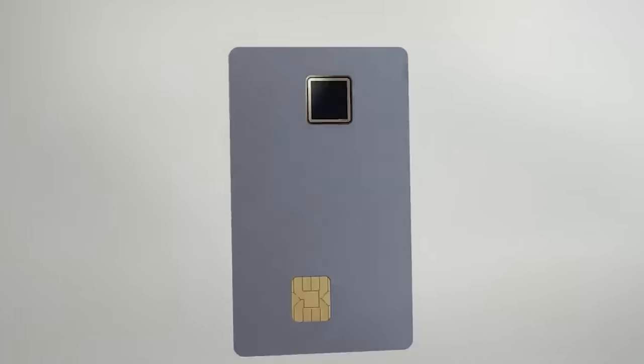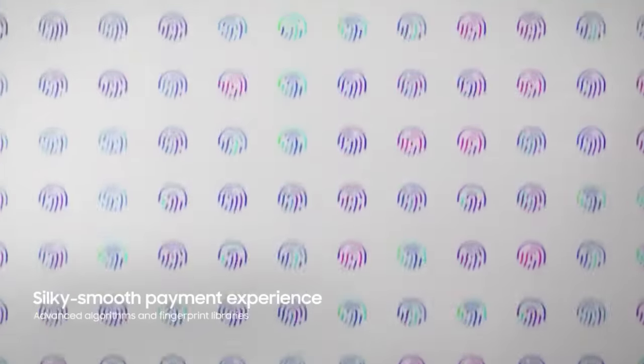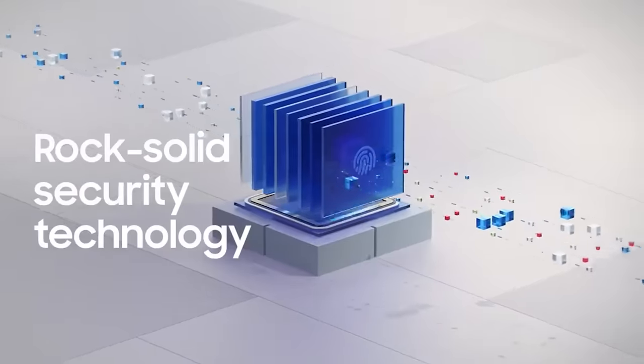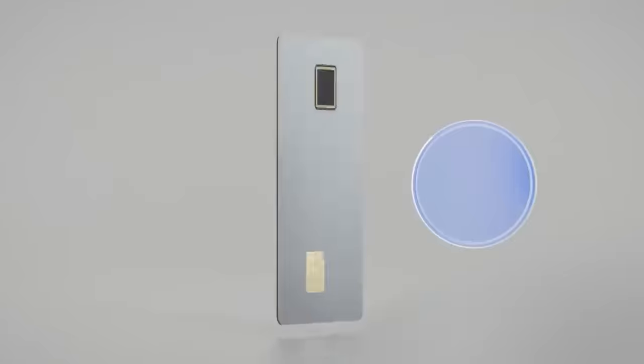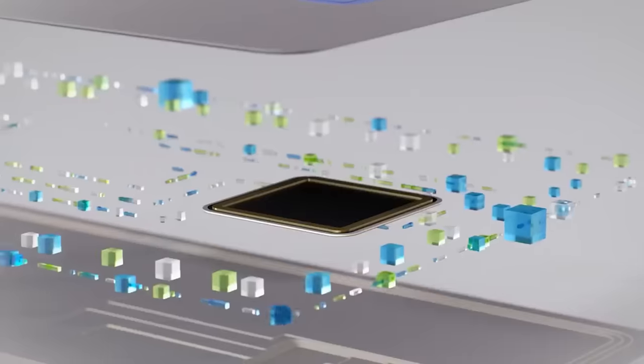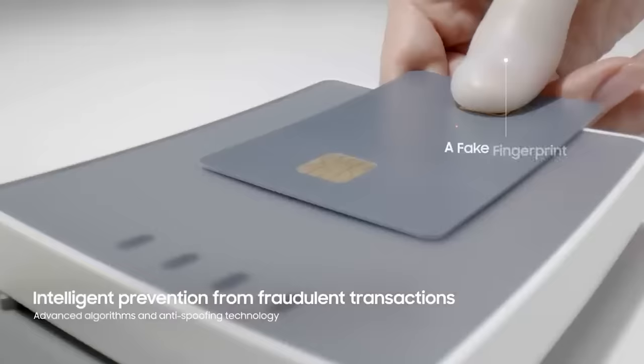Simply place your finger on the card to complete any transactions. The card can store up to three fingerprints securely, without sending information to the bank. Samsung claims that these cards enhance transaction speed, security, and accessibility, although they haven't revealed the release date for wider availability.